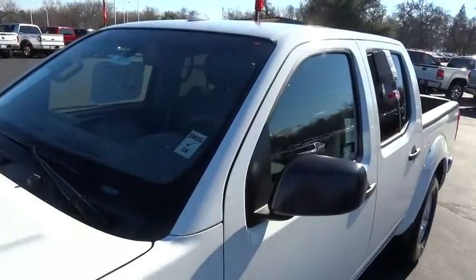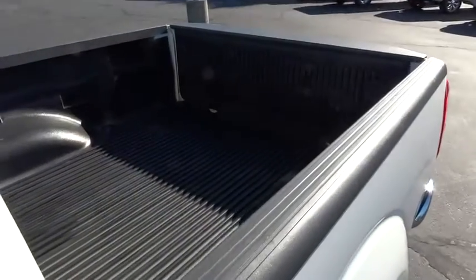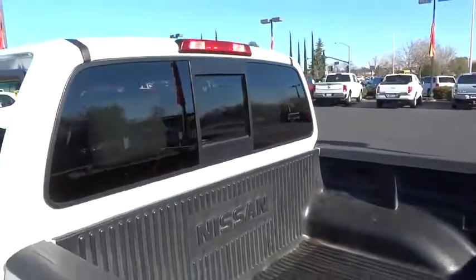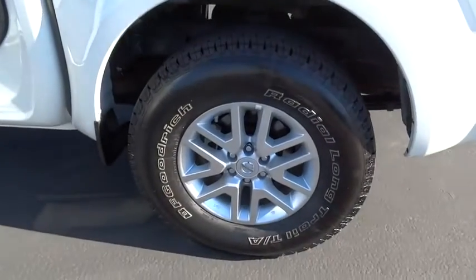Clock, side airbag, power windows, power door locks, airbag deactivation, satellite radio, brake assist, auxiliary audio input. A vehicle like this doesn't come along every day. Come in and get it before someone else does.